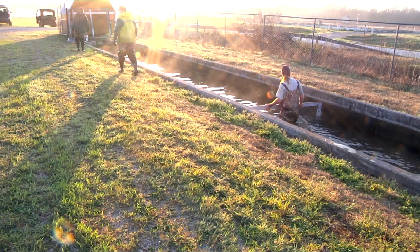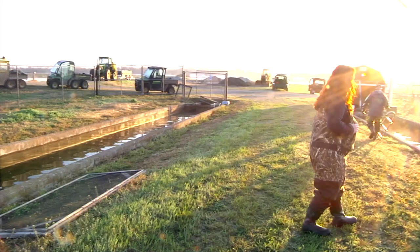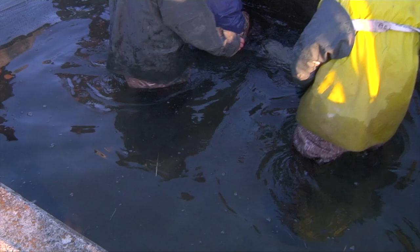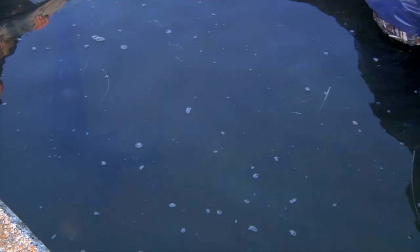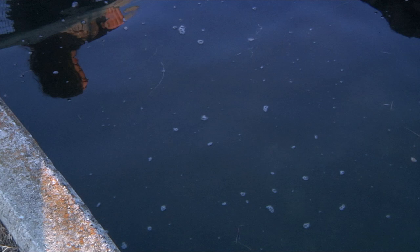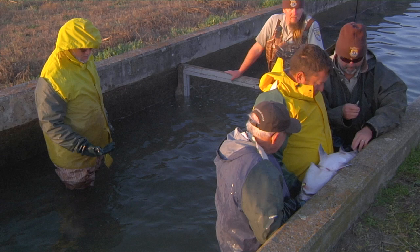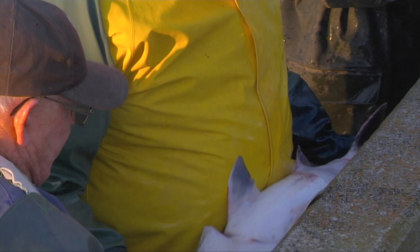Fish are corralled and pushed to the end of the raceway so they'll be easier to grab by hand. As each fish is brought out, its jaw tag is recorded and the females are injected with a hormone that induces their body to release eggs as it would during a natural spawn. Then they are carefully put into a transfer tank.